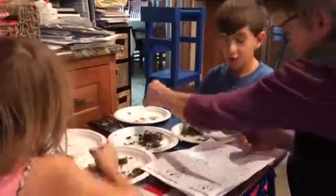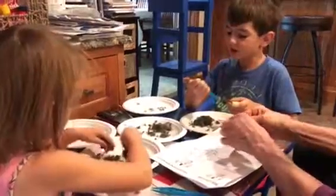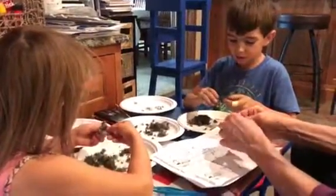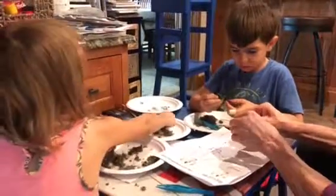Do frogs have fur? No. Frogs have scaly old skin. They have what? They don't have scales. If it was scales, it would be a reptile. They're an amphibian. They got food.